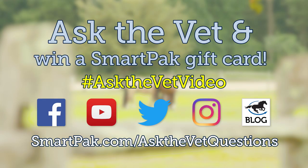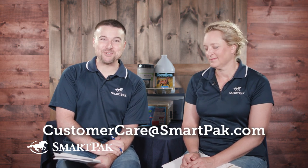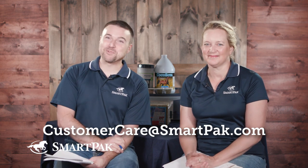If you stick with a reputable, recognized brand, then you're in great shape. And that is it for this month's episode. Thank you for submitting your questions. Keep asking so we have something to answer next time. You can ask on YouTube, Facebook, Instagram, Twitter, the SmartPak blog, or at SmartPak.com/AskTheVetQuestions. Use hashtag AskTheVetVideo. If you had a question answered, reach out at customercare@SmartPak.com to redeem your SmartPak gift card. Until next time, subscribe and have a great ride.